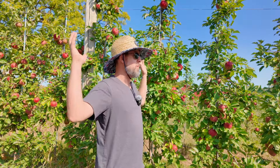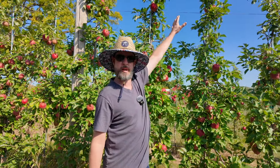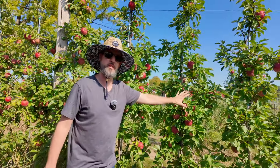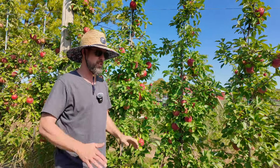But to maintain a tree like that, to watch out for apple scab and other issues, it's difficult when the tree is so huge. So now for maximum sunlight, production, easy access, easy picking, and perfect beautiful fruit, they're put much closer into hedges like this.